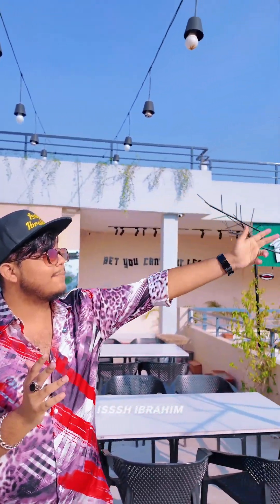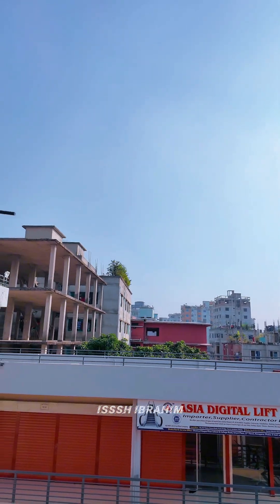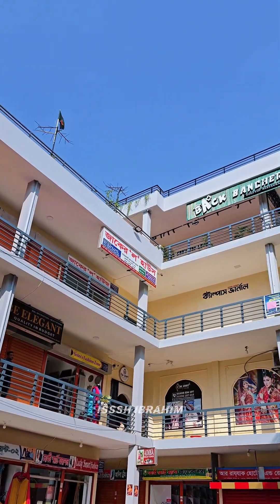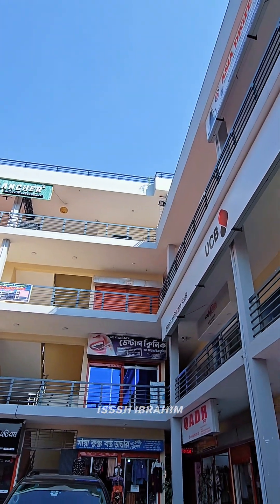I just told you about the exact location. You can see this restaurant in the corner. It's easy to find. It's near Samsung Hawk School and College. You can see it in the backbench area. This is a market called Smart Plaza, on the fourth floor.